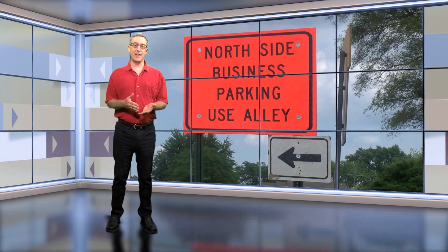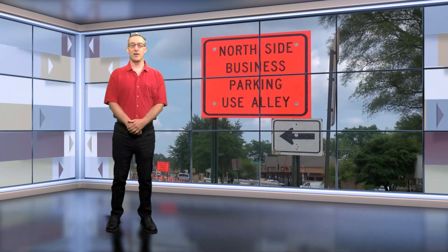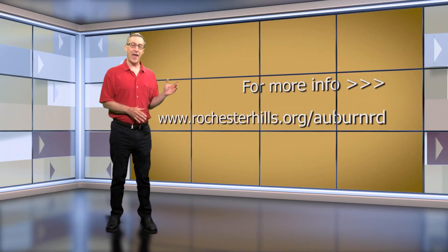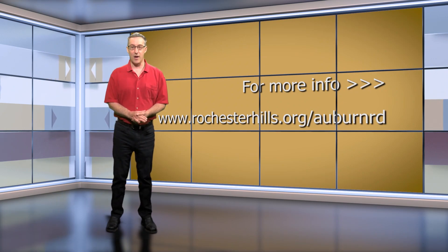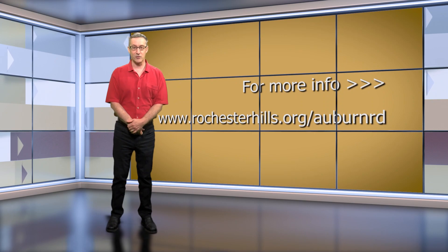All the businesses that line this section of Auburn are open for business during the construction, and everyone is encouraged to continue supporting our local businesses. Up-to-the-minute details and info can be found at rochesterhills.org/auburnrd, or right here on future editions of the Auburn Corridor Update. As always, be safe during this road construction season.